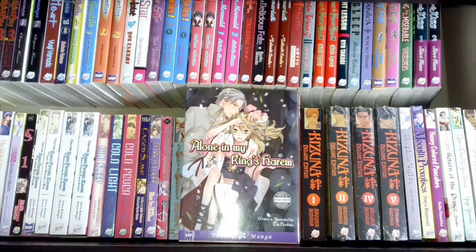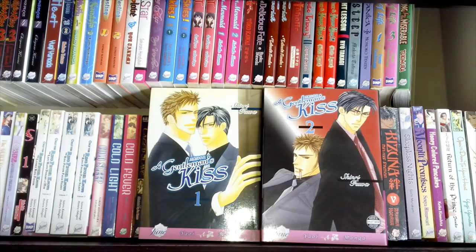Alone in My King's Harem by Lily Hoshino — this is one of her works published by DMP rather than under the Dune Manga imprint. I like this one. I like Lily Hoshino's work; I enjoy it. It's got fantasy elements which I enjoy, beautiful artwork, playful and fluffy stories, and a cute smexiness. It's got a little bit of everything — highly recommend it. It's a nice little volume to have in the collection.